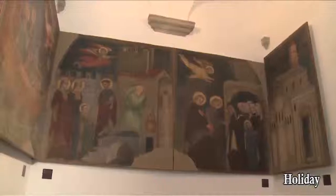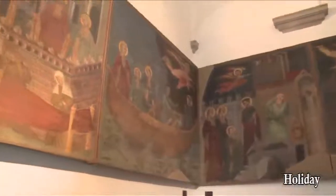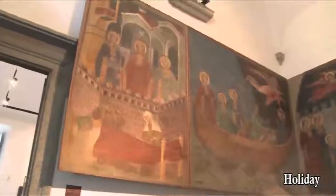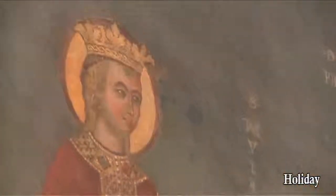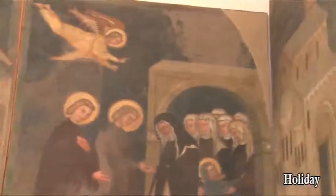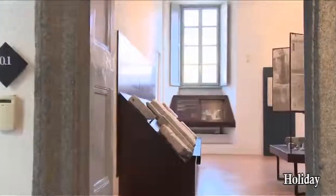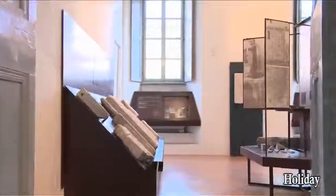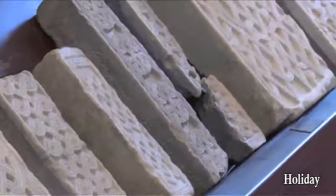This section also holds sculptures and frescoes from between the 6th and the 14th century. There was also an educational room dedicated to the various stoneworking techniques, an activity that was very common and widespread in the area at the time.